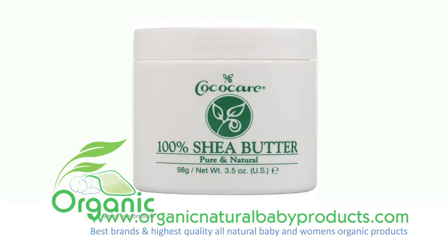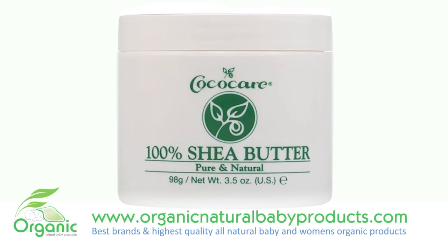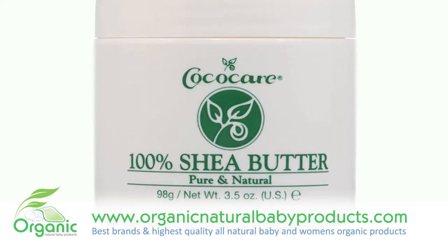Cocoa Care Shea Butter. Pure and natural. Nothing softens and conditions skin like shea butter. Formulated with natural cocoa butter, this rich cream helps to treat dry, rough skin, wrinkles, and stretch marks.